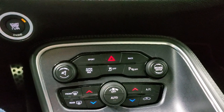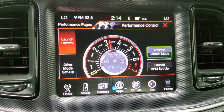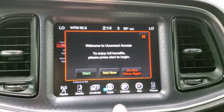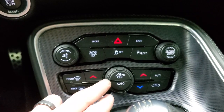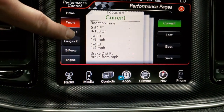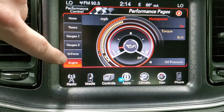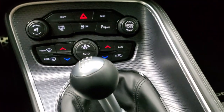Down here is your push button start. You get the super track pack button, which basically takes you to your performance pages with launch control. You also have the performance pages right here — you get timers for 0 to 60, eighth mile, quarter mile, and brake distance. You have your different gauges and G-force, and you get a live reading from the engine for horsepower and torque. Obviously the car is off right now, so not much to show, but that comes with the car. And you do get the 6-speed manual transmission and the keyless entry with the enter and go system.